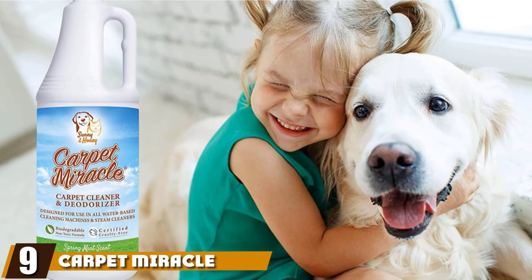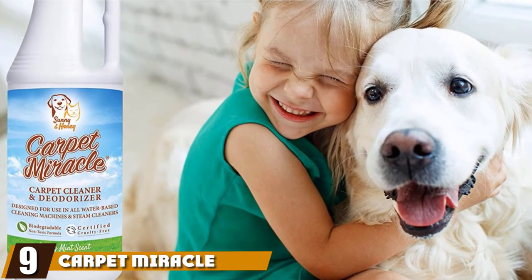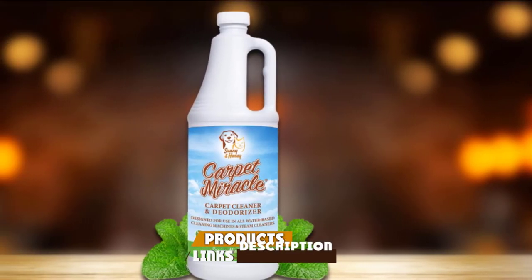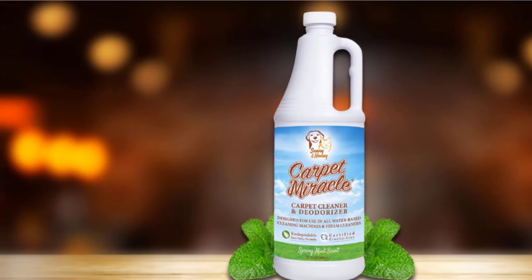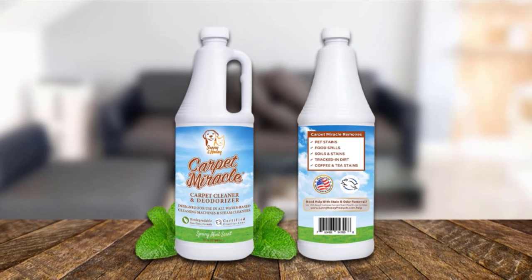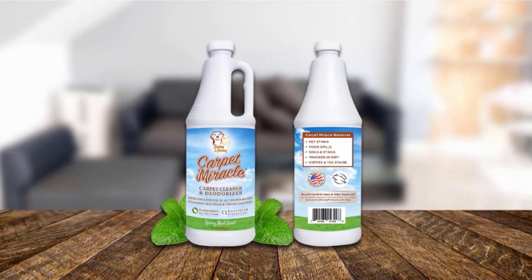Next at number nine, we have Carpet Miracle Concentrated Machine Shampoo Stain Remover. This 32-ounce deep stain and odor remover cleans carpets to their original soft condition. It works in all machines — Hoover, Bissell, Rug Doctor, Kenmore, Dyson, etc. Also, it works on all water-safe surfaces, from carpets and rugs to furniture and upholstery.